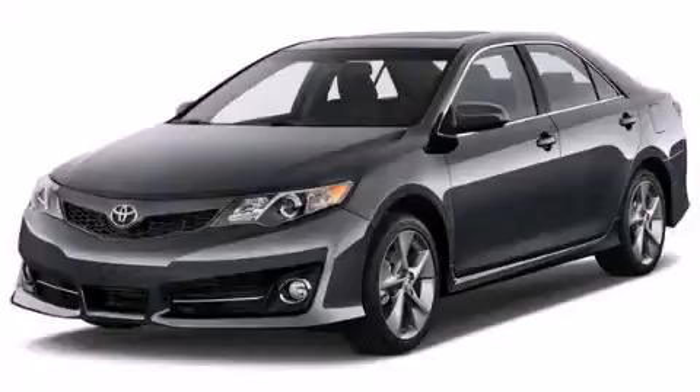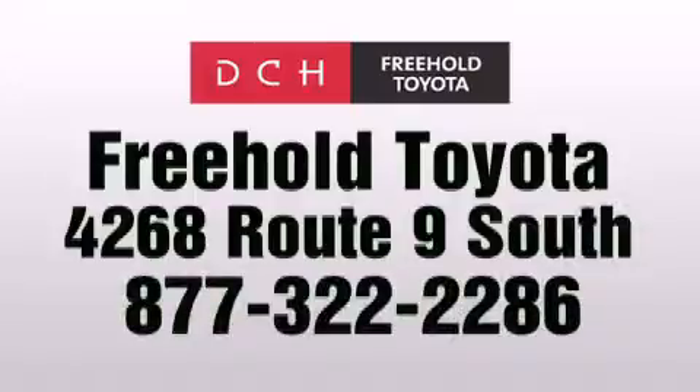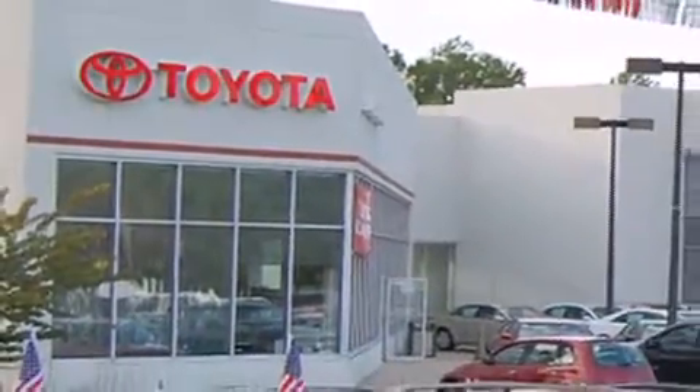Please call us today for more information on this great vehicle. DCH Freehold Toyota is located at 4268 Route 9 South in Freehold. We are proud to be one of the premier dealerships in the area for new and certified Toyota cars.